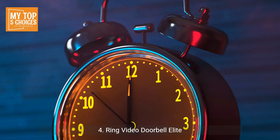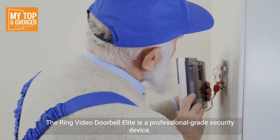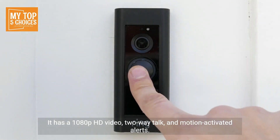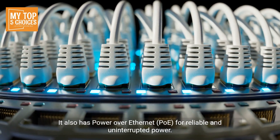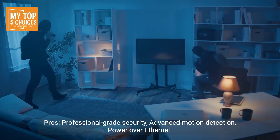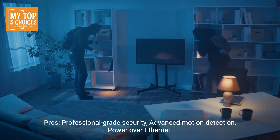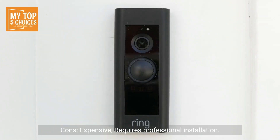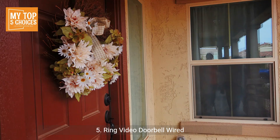Number four: Ring Video Doorbell Elite. The Ring Video Doorbell Elite is a professional-grade security device. It has 1080p HD video, two-way talk, and motion-activated alerts. It also has Power over Ethernet (PoE) for reliable and uninterrupted power. Pros: professional-grade security, advanced motion detection, Power over Ethernet. Cons: expensive, requires professional installation.